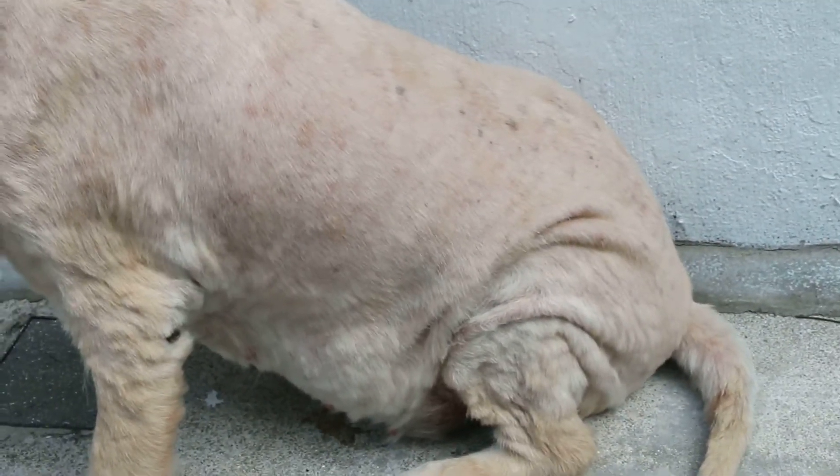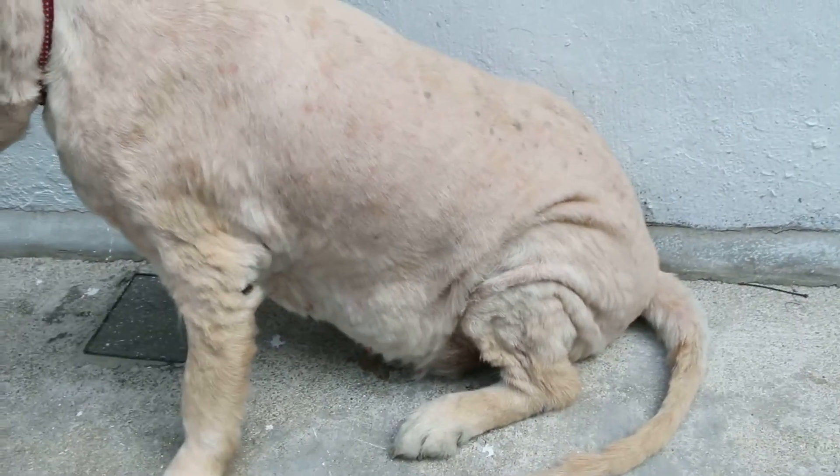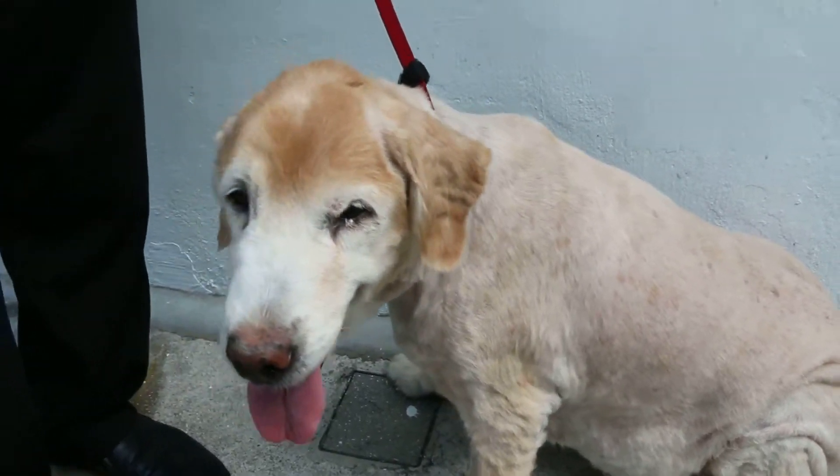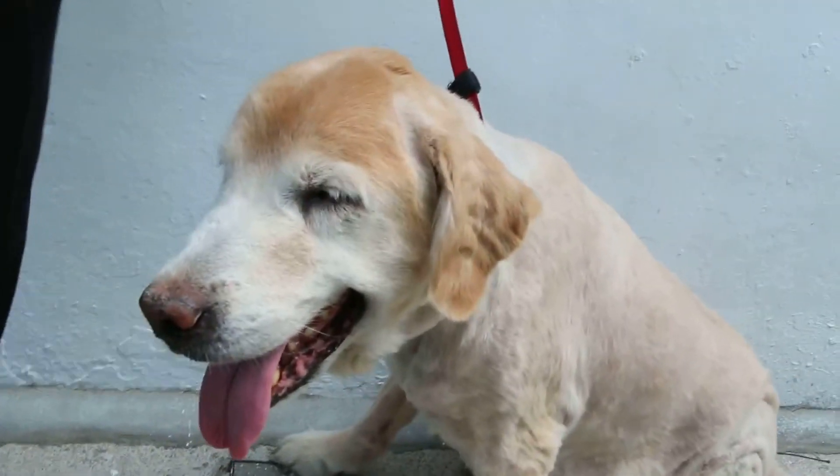The dog is still breathing with tenting. It's due to pain — there's some pain inside. But overall you can see it's more active.